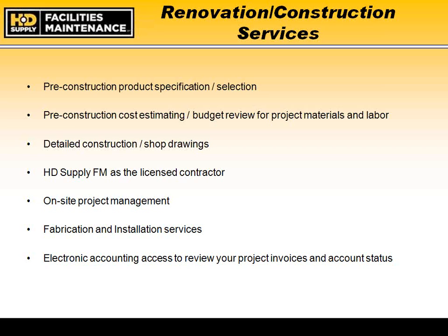In most projects, we can provide detailed construction and shop drawings where required — these are often necessary as part of the documentation for large remodel projects. We are a licensed contractor in the state of Georgia and will provide on-site project management. For those already doing business with us, you can access our web link to get electronic accounting access, review all project invoices, get real-time account status, review outstanding invoices, and pay invoices online.